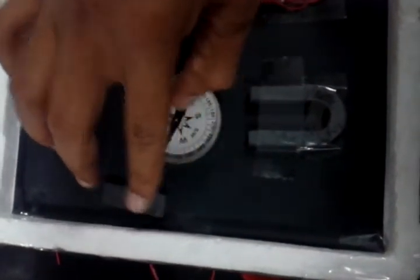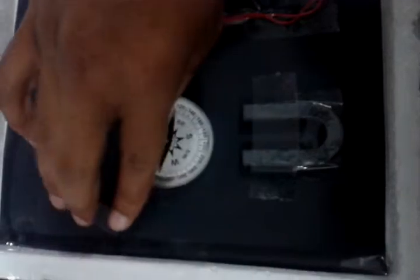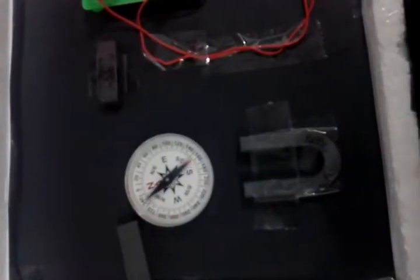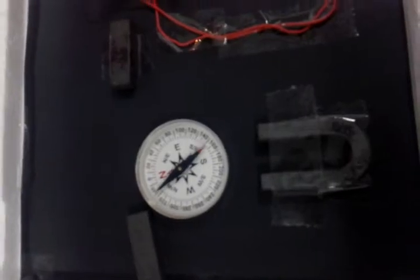Now here we are showing magnetism and its effect using a magnetic compass. When you move the magnet, the compass also moves in the direction where the magnet is going, until it comes to a stationary direction. A magnetic compass is used to indicate the north, south, west, and east directions.